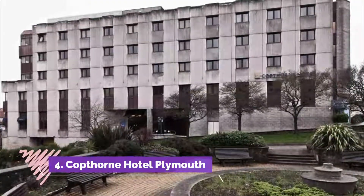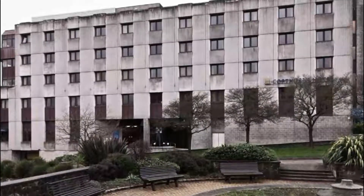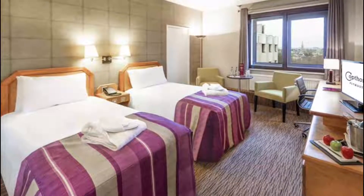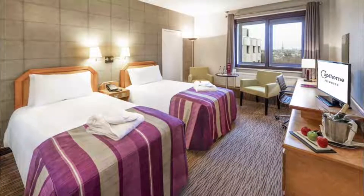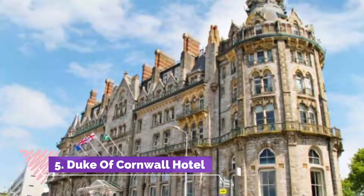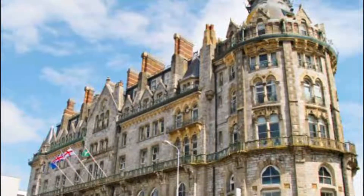Number four: Copthorne Hotel Plymouth. The Copthorne Hotel Plymouth is a city center hotel with views of Armada Way towards the famous Hoe and Barbican. It is five minutes walk from Drake's Circus and Armada shopping centers. Rooms are modern in style and decorated in warm colors.